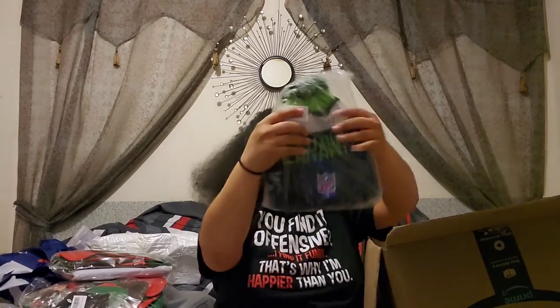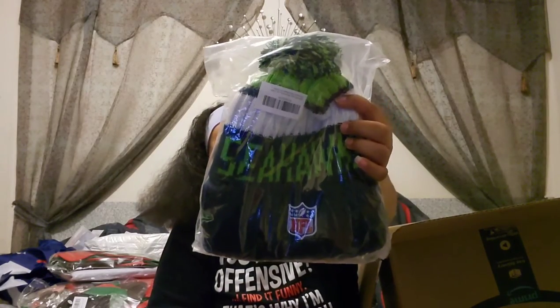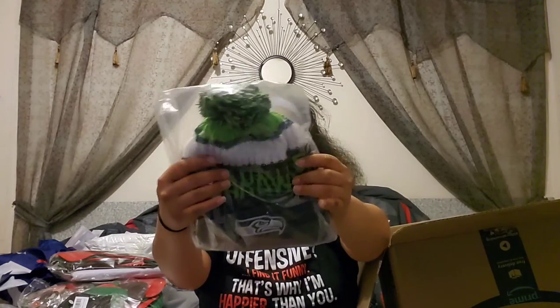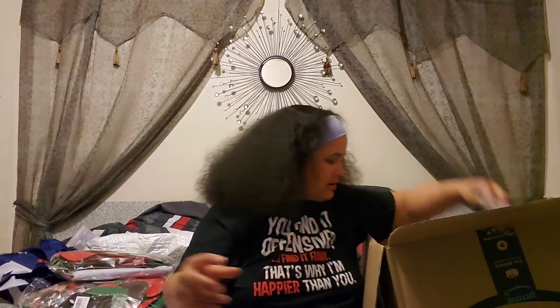We have a Seattle Seahawks hat! You know what, I might give this to my cousin because he's a Seattle Seahawks fan. Demarcus, if you're watching this video, this might be coming to you — I know you like the Seattle Seahawks.